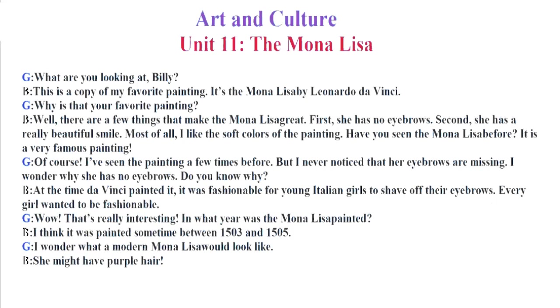Art and Culture. Unit 11. The Mona Lisa. What are you looking at, Billy? This is a copy of my favorite painting. It's the Mona Lisa by Leonardo da Vinci. Why is that your favorite painting? Well, there are a few things that make the Mona Lisa great. First, she has no eyebrows. Second, she has a really beautiful smile. Most of all, I like the soft colors of the painting. Have you seen the Mona Lisa before? It is a very famous painting.